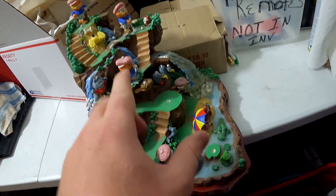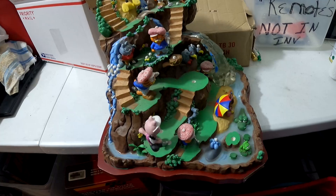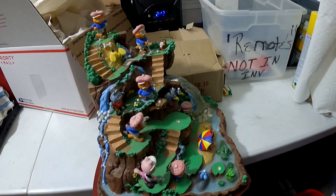Starting off with a banger — this is from the Garfield find at the garage sale the first time around. This Danbury Mint statue just sold for $150 plus shipping.